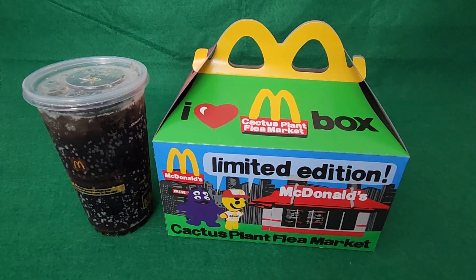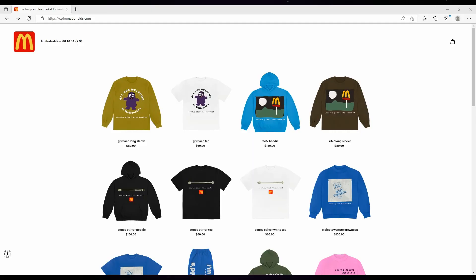They're dubbing it the adult Happy Meal. It looks like it's just a new promotion that McDonald's is doing. Cactus Plant Flea Market is a clothing brand and right now they're running a collaboration website with McDonald's.